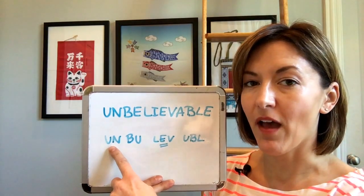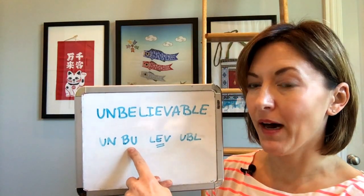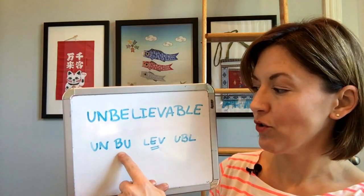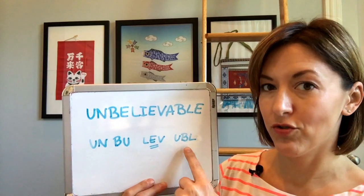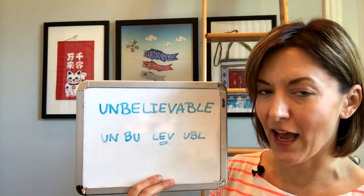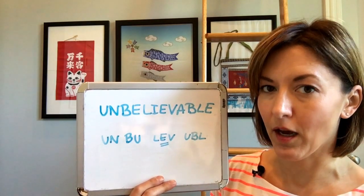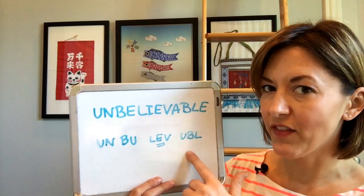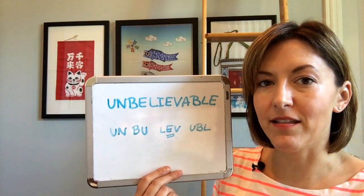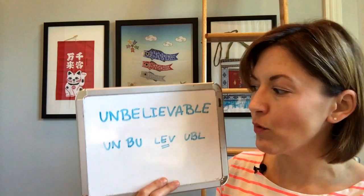We're going to start with un-ba-lieve-able: short, short, long, short. Now I grouped this together — technically this is going to be two beats, 'a-ble,' but think of this as just one section. It's going to be a lot easier and it's going to help you say this word faster and smoother.